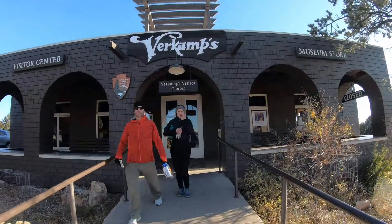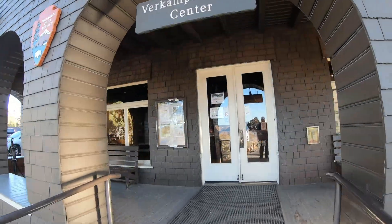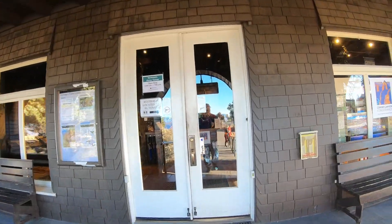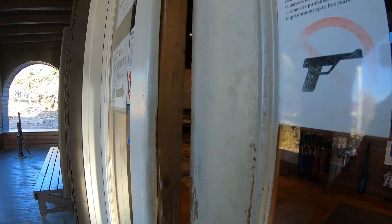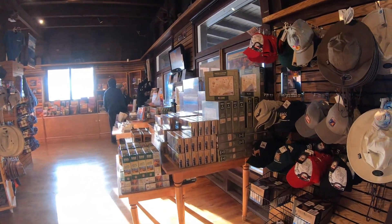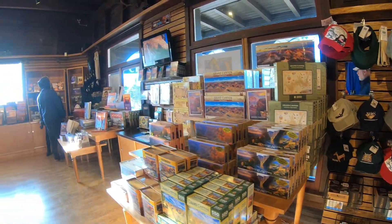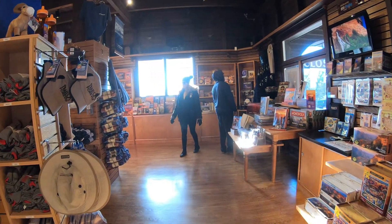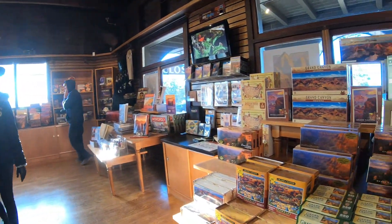Let's visit Verkamp's Visitor Center. I'm already digging the porch — I love a good front porch. Coming through the door, the first thing I notice is that to the right is more or less a place to spend your money, and to the left is a place to learn a lot more about the Grand Canyon and in particular the Rim Trail.